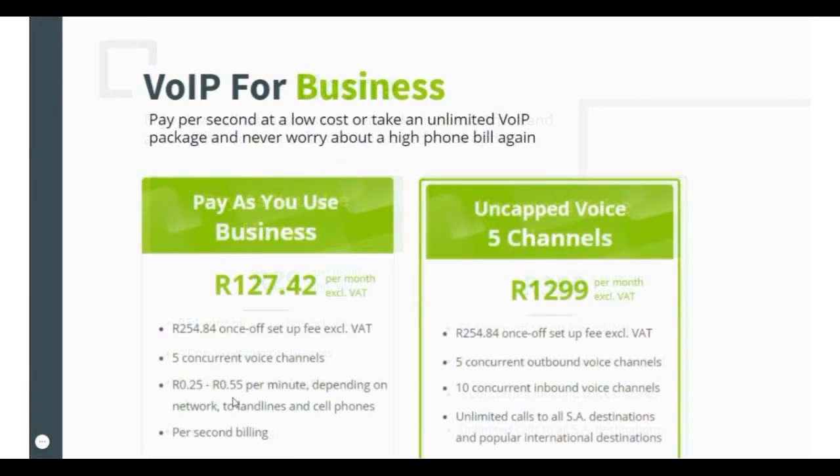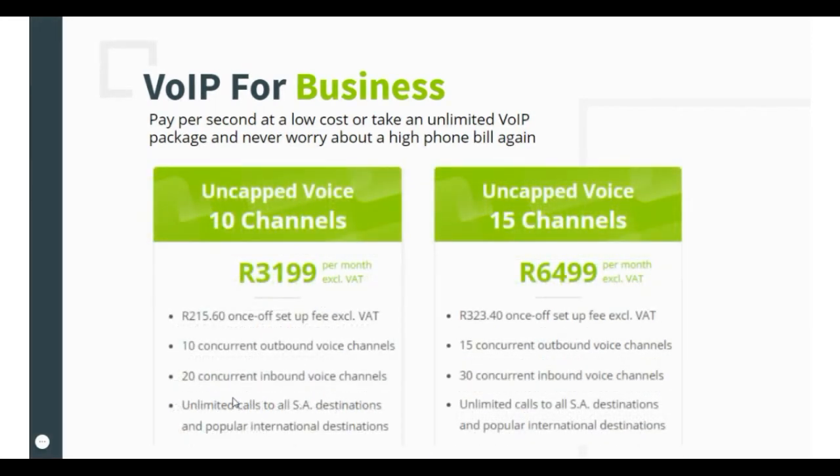There are four VoIP business packages. Pay as you use for 127 Rand 42 cents per month, or uncapped voice for 1299 Rand per month — that includes 5 voice channels. Uncapped voice for 3199 Rand per month includes 10 voice channels.